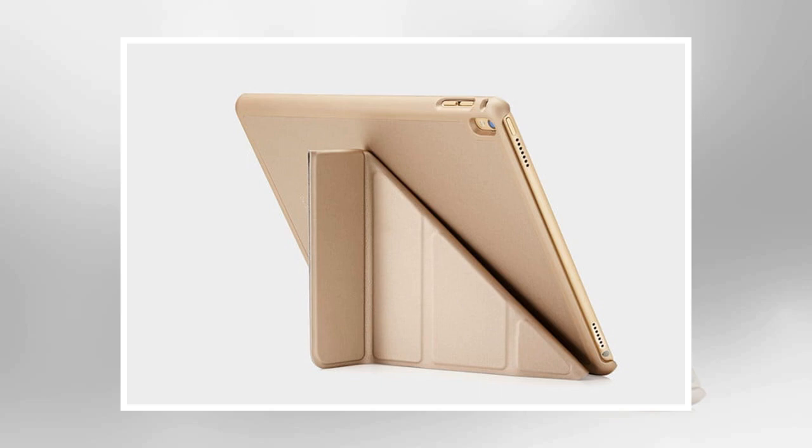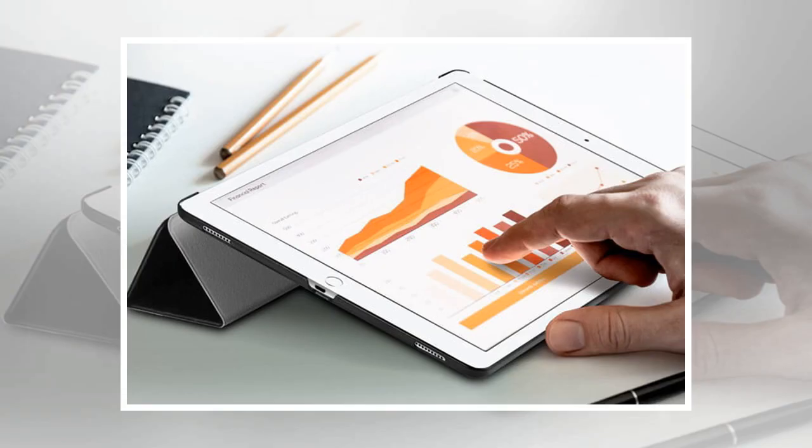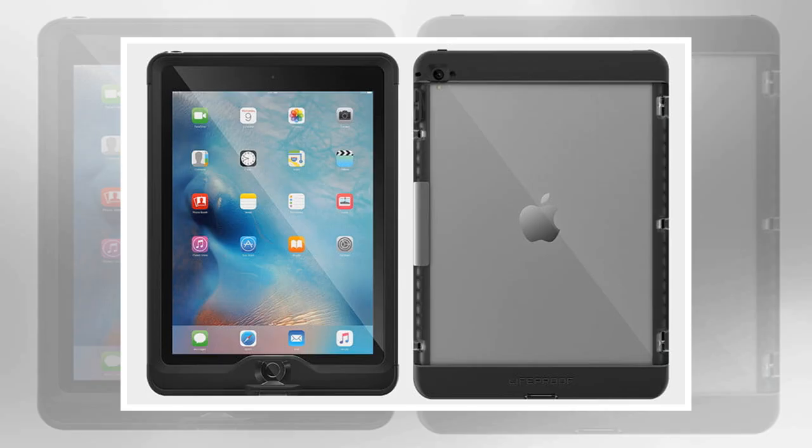The luxuriously lined microfiber cover, with a durable polyurethane exterior, has a really smart folding design that allows for 4 different landscape positions, and you can even use it to prop your iPad Pro in portrait, which is great for FaceTime calls. It comes in loads of different colors, including tones to match your iPad finish. Buy one now from Amazon.